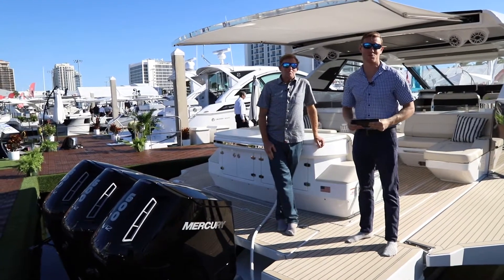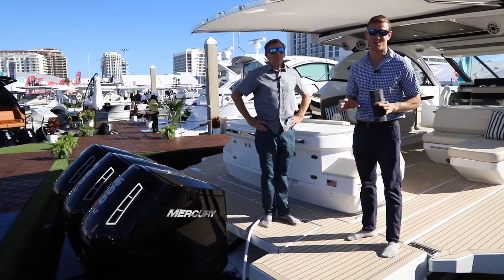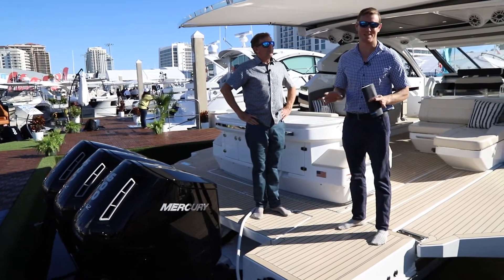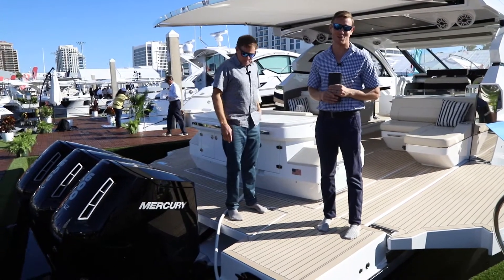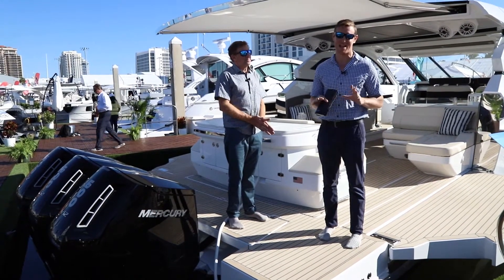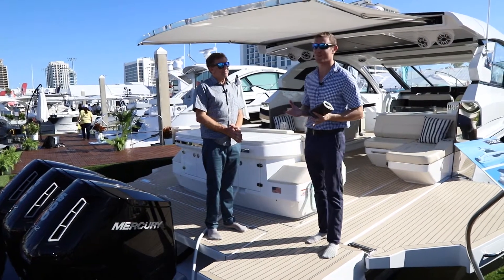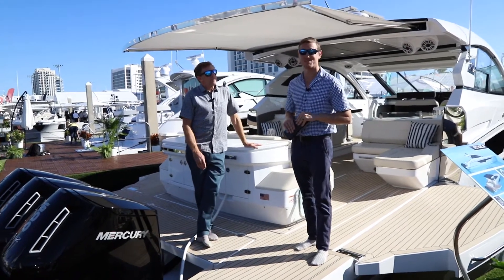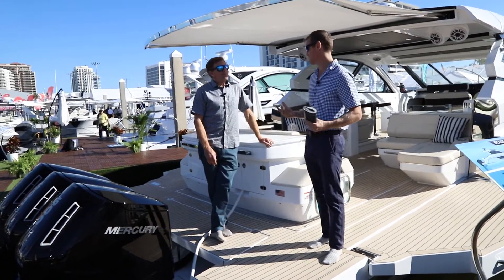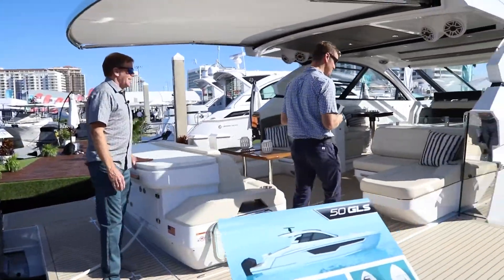Welcome to the Cruisers 50 GLS. If you come to the Cruisers display at the Fort Lauderdale show, this one is going to be hard to miss for many reasons — it's center stage, triple 600 outboards. This boat is an absolute beast, an absolute spaceship. I was lucky enough to see it when it was in mock-up in El Canto over a year ago, and this boat definitely lives up to the hype.